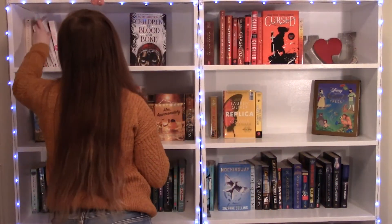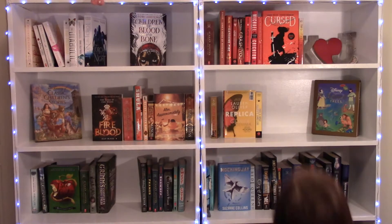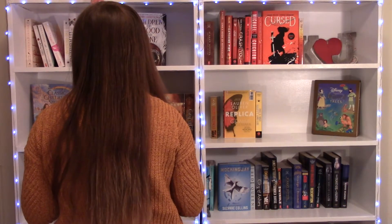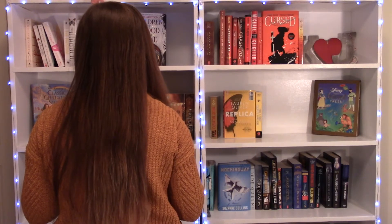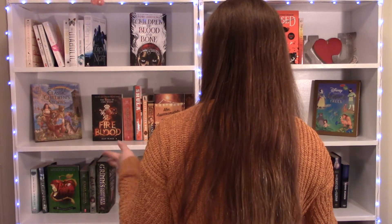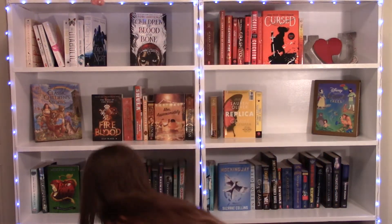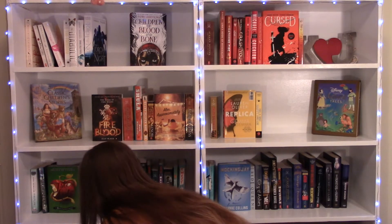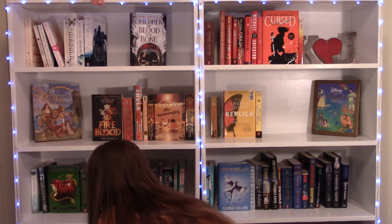I don't know why this is the word I thought of, but do that one — oh my God. F, O... All right, so that one doesn't count.